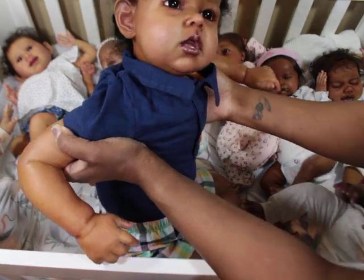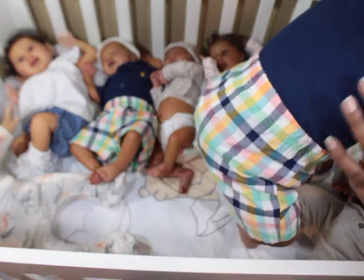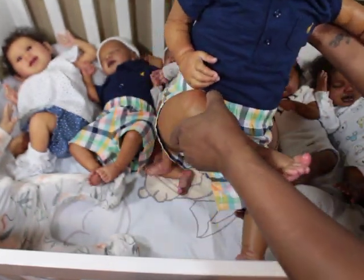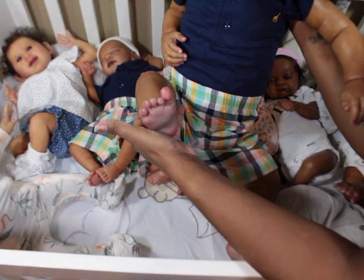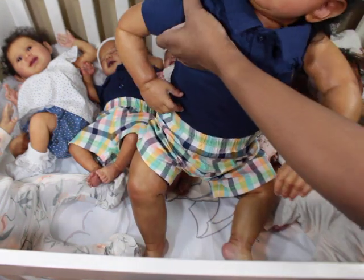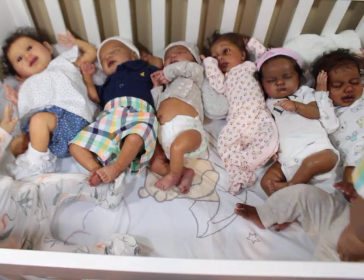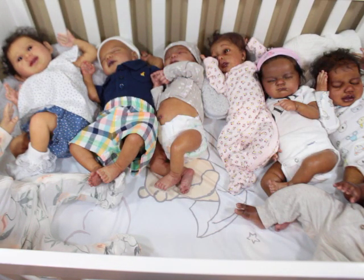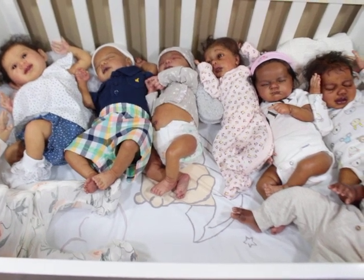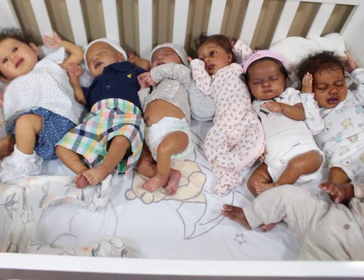I put the limb on a bigger body so he's a little taller and longer than the original sculpt was maybe intended to be. Those are his little feet. So that's Phoenix — he is my only true toddler. I think with his body on he's probably about 32 inches. All right, now we're cracking — he was blocking all the light.